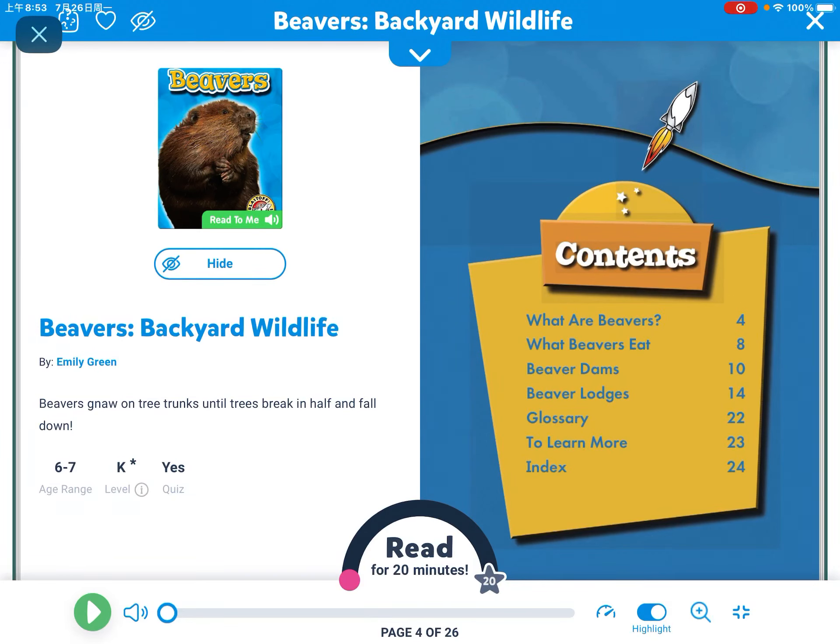Hi everyone, my name is Safi, and today our book is going to be called Beavers.